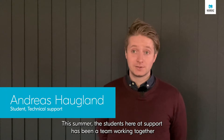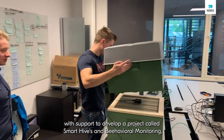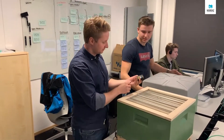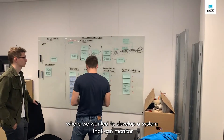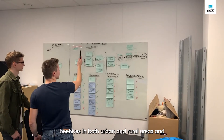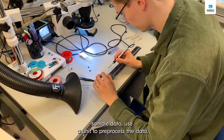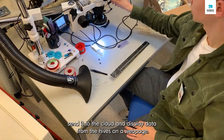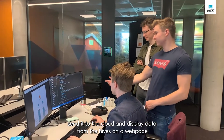This summer, the students here at Nordic have been a team working together to develop a project called Smart Hives Behavior Monitoring, where we wanted to develop a system that could monitor beehives in both urban and rural areas, sample data, use a unit to pre-process the data, send it to the cloud, and display data from the hives on a web page.